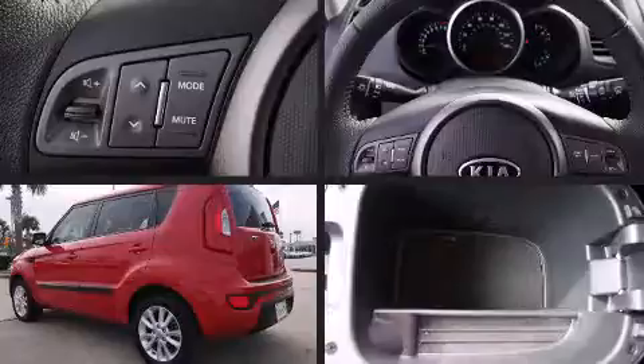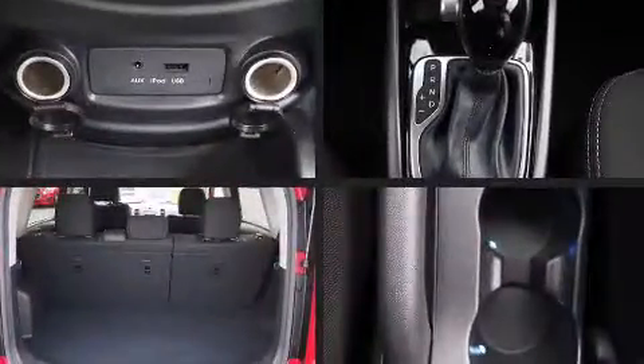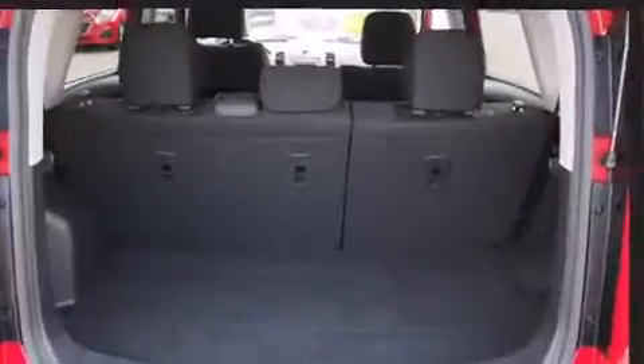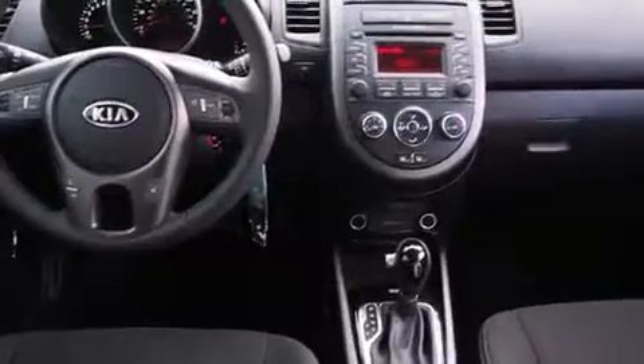Storage solutions are integrated throughout the interior, demonstrating thoughtful attention to detail. Kia ensures the safety and security of its passengers with equipment such as dual front impact airbags, head curtain airbags, traction control, brake assist, and anti-whiplash front head restraints, ignition disabling.